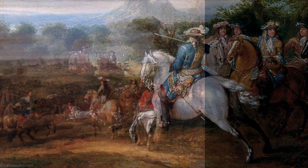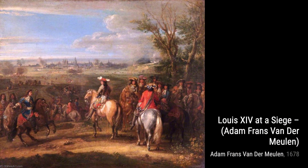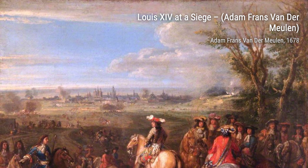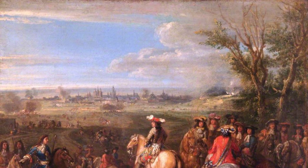Let's start with The Boar Hunt. In this painting, van der Meulen showcases his talent for capturing the intensity and excitement of a hunting expedition. The details are so vivid that you can almost hear the hounds barking and the boar's fierce snarls.